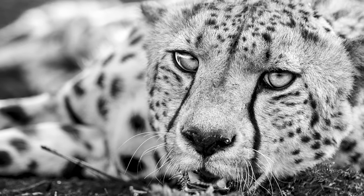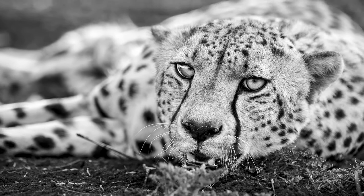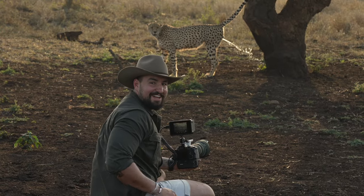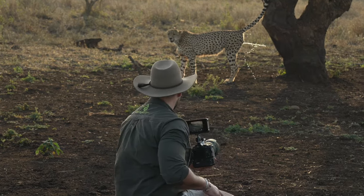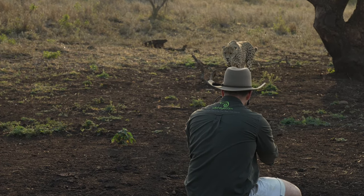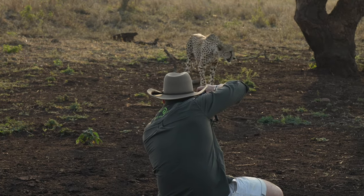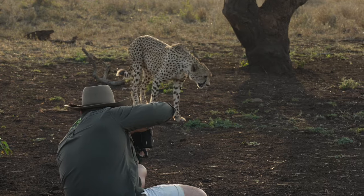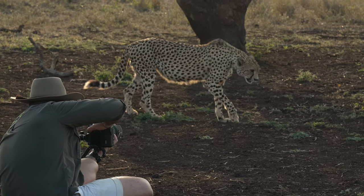It's an incredible privilege. Cheetahs are not aggressive by nature. Still, I have to be careful. I have to watch what I do. Take note of every step. The reward? An experience I'll never forget.